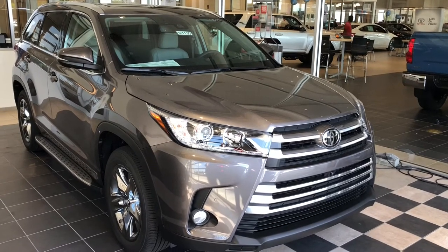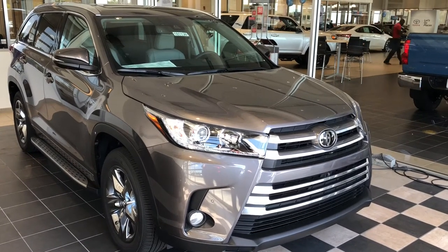This is a video on how to do a delivery on a 2018 Limited Platinum Highlander.